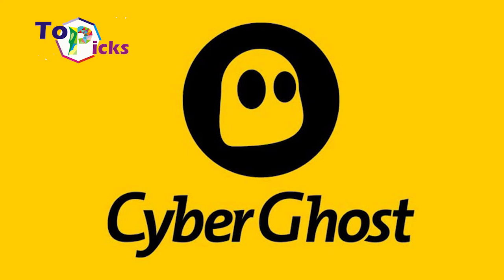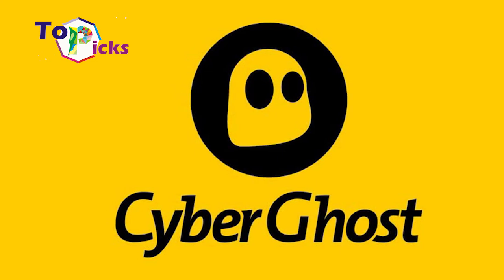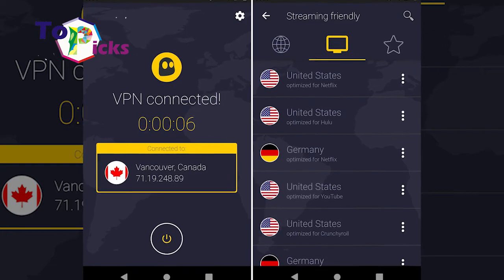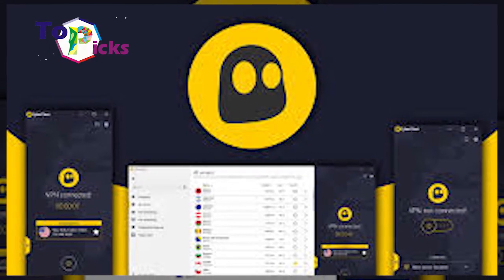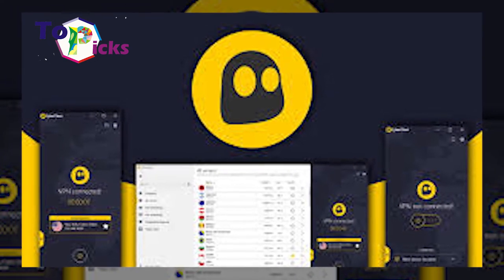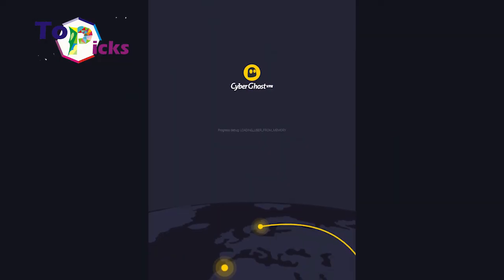This VPN application also provides 256-bit encryption and an automatic kill switch in all of its applications. CyberGhost also does not track your activities while you are using these applications on your devices.